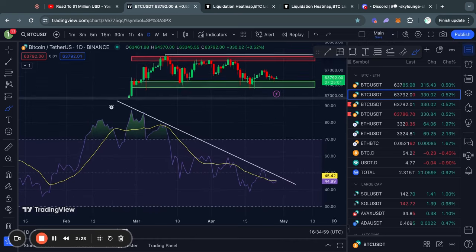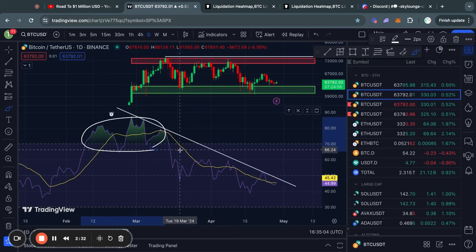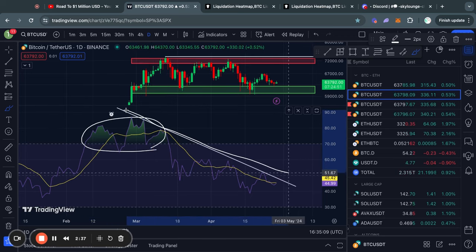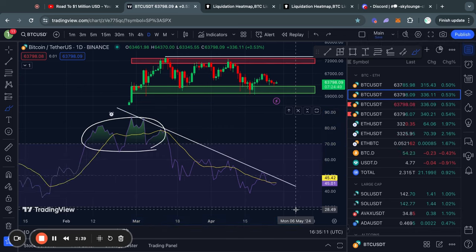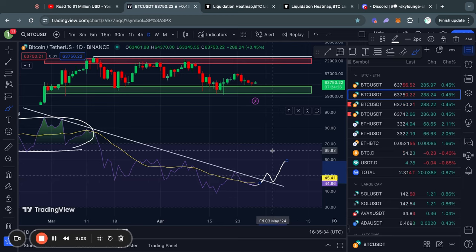If we take a look at the RSI momentum indicator, after we reached oversold territories on the daily timeframe, we have just steadily been getting rejected from this downward sloping trend line, with the RSI potentially about to retest this trend line once again. Once we get a confirmation — a breakout above and potentially even a retest above this trend line — that will be a clear signal that the trend is reversing.